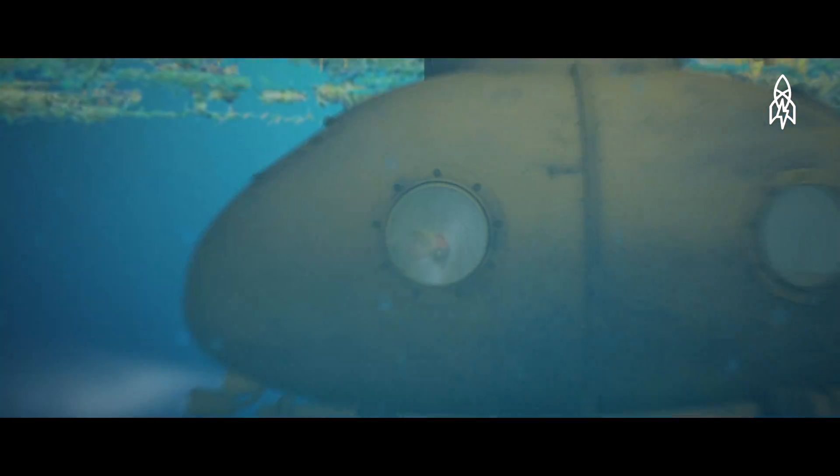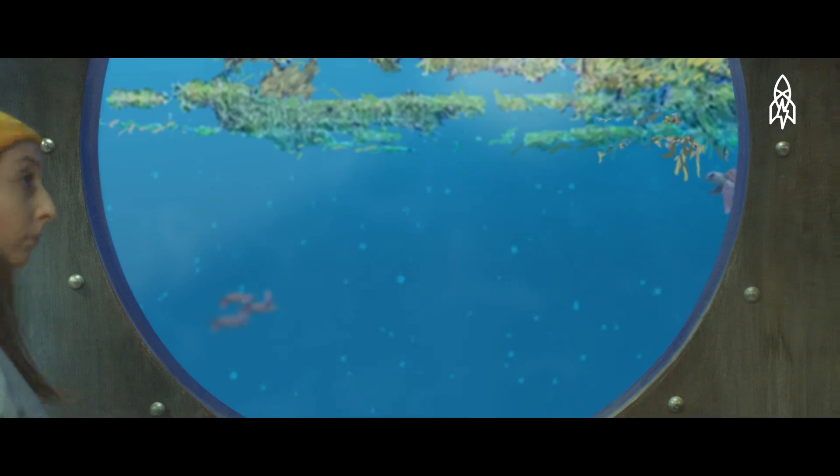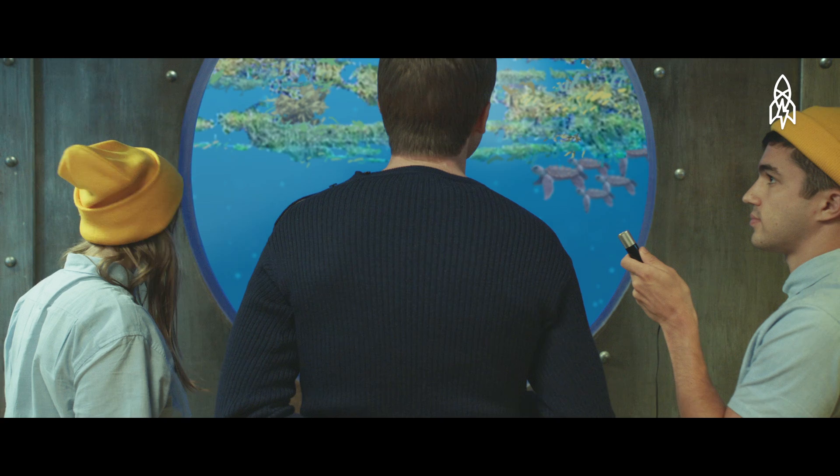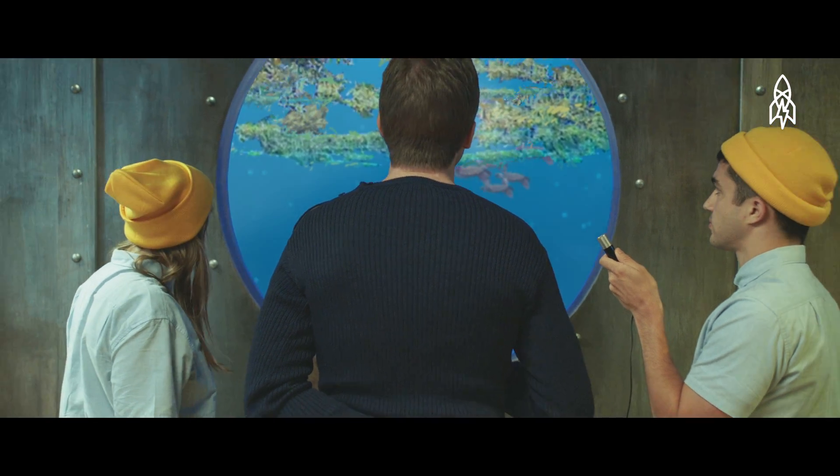Captain's log: we've been submerged for weeks and are only now seeing the first signs of the Sargasso Sea. There are far more baby sea turtles here than I expected, and the Sargasso seaweed is a singular, almost yellowish shade of green — and especially thick.